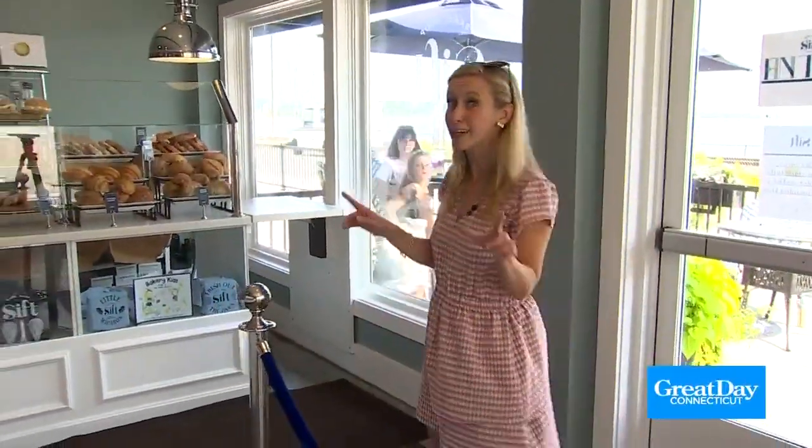All right, I mentioned getting something to eat. What better than Sift Bakery? Now, if you haven't heard of Sift before, they have the most incredible, beautiful pastries. And I'm here with the co-owner, Evie. Thank you for joining us today. Oh, thank you for having us — it looks amazing.